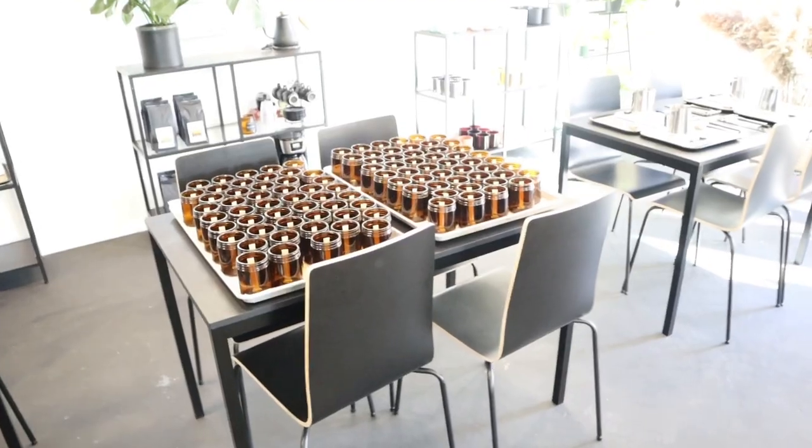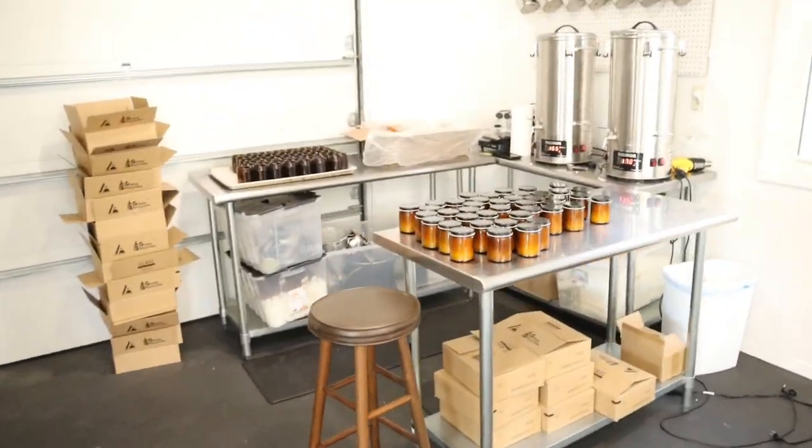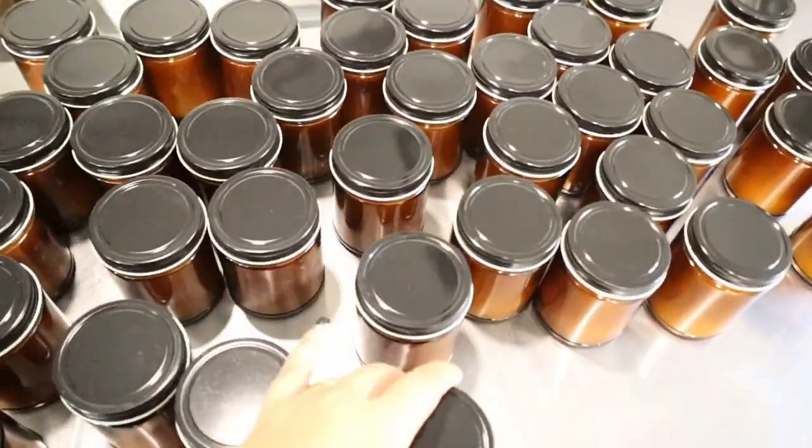I'm getting ready to go grab some lunch. I have a package arriving from Porter Candle Supply, which I'm really excited about — I'm using one of their new scents and I bought a whole bunch of samples so I can do a video review. Stay on the lookout for that, and if you're interested, give this video a like. I'm also going to label these candles. Say hey, Dee.